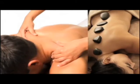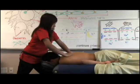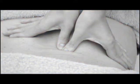Additionally, this class covers the definitions of special populations, developing the massage environment best suited to serve the individual client. Emphasis is placed on communication skills for working with special needs clients and how to assimilate therapeutic massage into a health care environment.